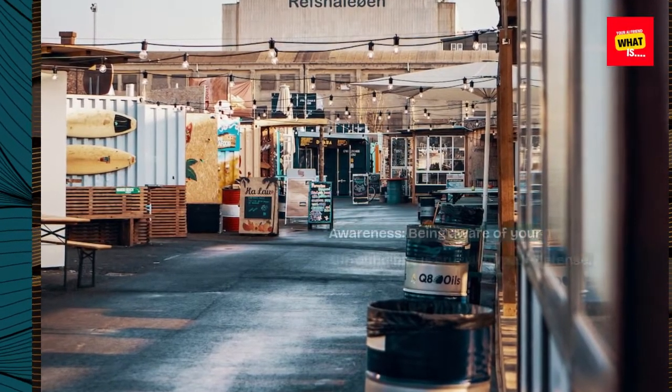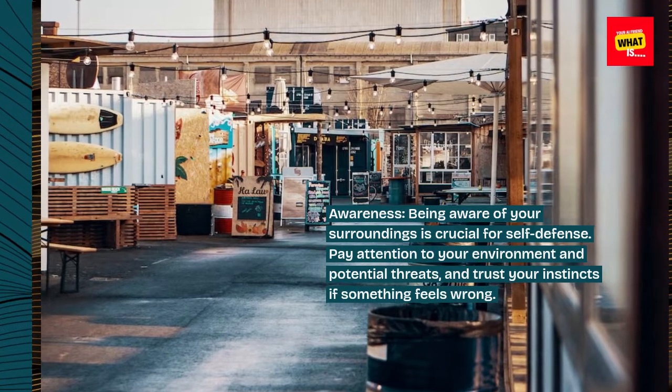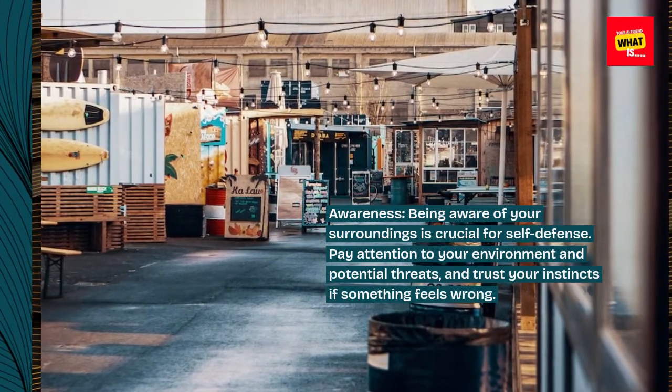Awareness. Being aware of your surroundings is crucial for self-defense. Pay attention to your environment and potential threats, and trust your instincts if something feels wrong.